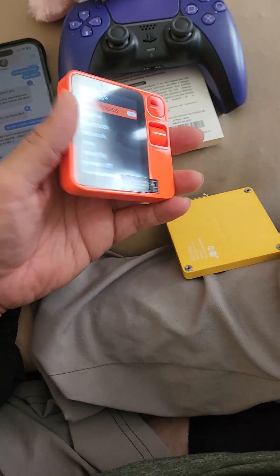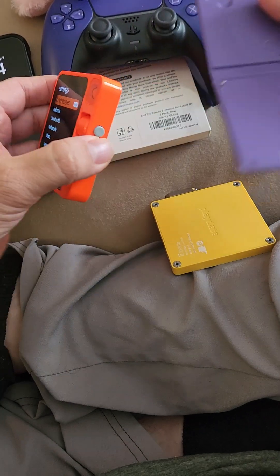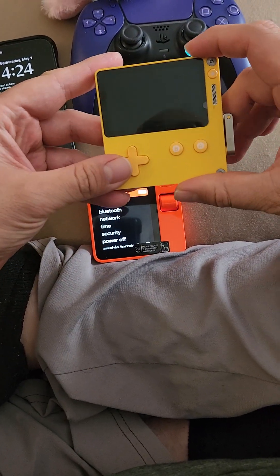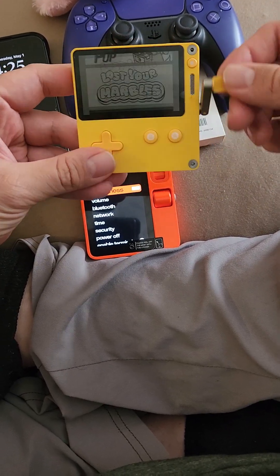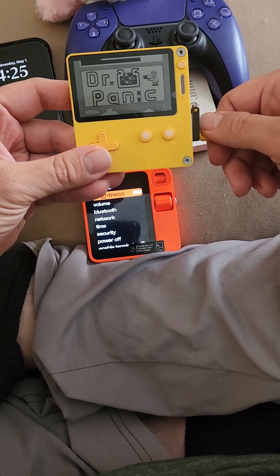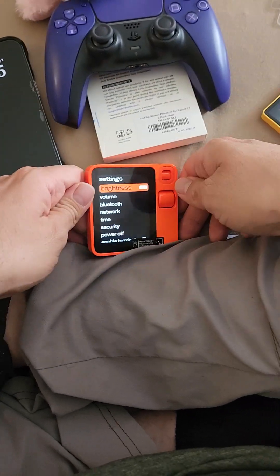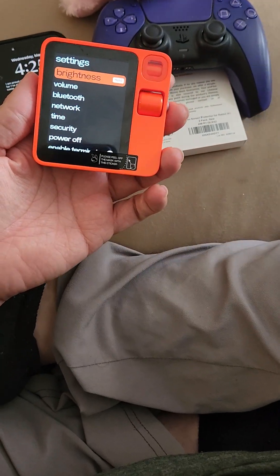I tried to see if this would fit in this case — it would be cool if they put little magnets so this could work. I always keep this on me because it's awesomely fun. I play Tetris on here. I don't know if you guys have ever seen one of these but they're cool — tons of games on here. I'm gonna end the video here because I don't want to get the Tetris music copyright strike.